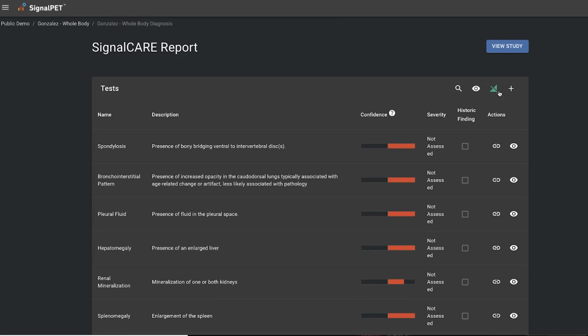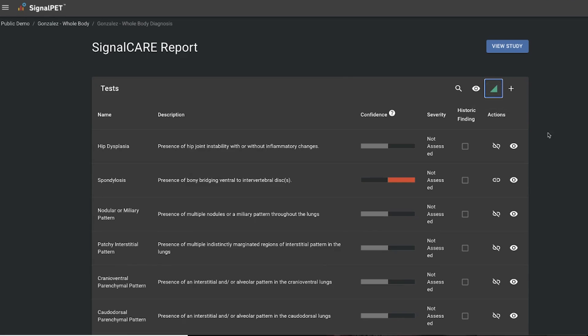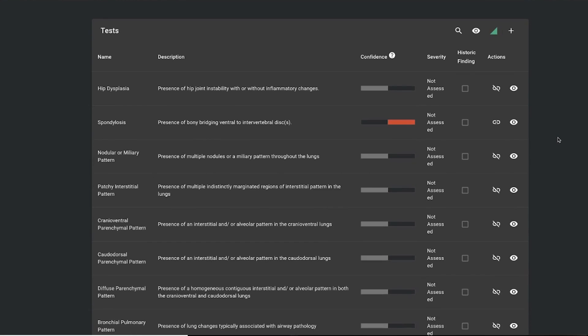For us, and for any clinic or any person who's in a medical director role thinking about their doctors — sometimes those doctors have more experience, sometimes less. I found it's very useful for some of our less experienced doctors who are newer, maybe less experienced looking at x-rays. They really appreciate the confidence that having a SignalPet report gives them. When SignalPet agrees with what they see, they really appreciate that.